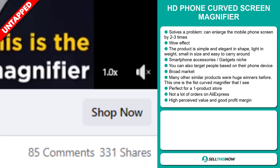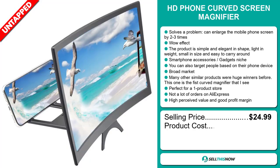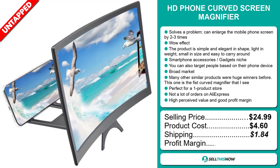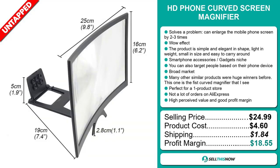And finally, this item has a high perceived value and it will give you a good profit margin. Now the selling price for the HD Phone Curved Screen Magnifier is just under $25, whereas the product cost is only $4.60. Shipping will set you back about $1.84, so you're looking at a very good profit margin of $18.55. Sell this now.